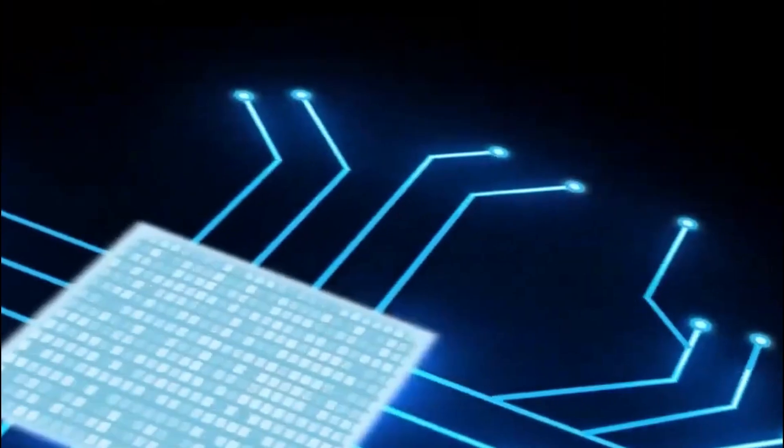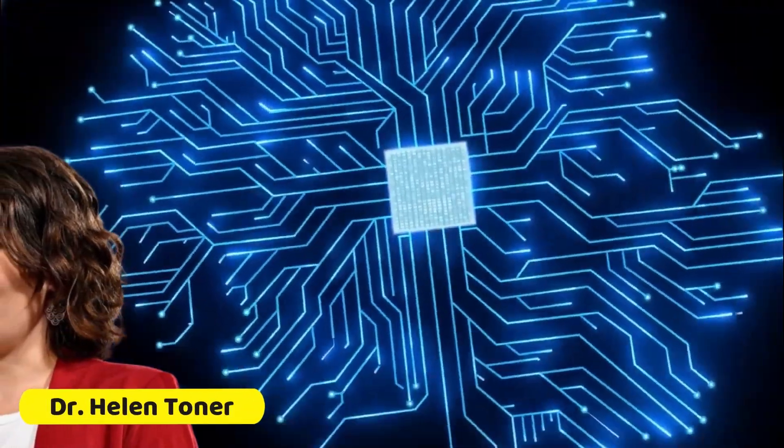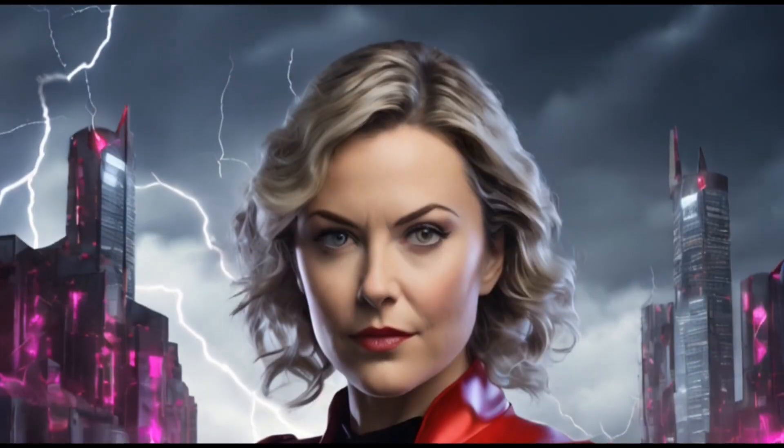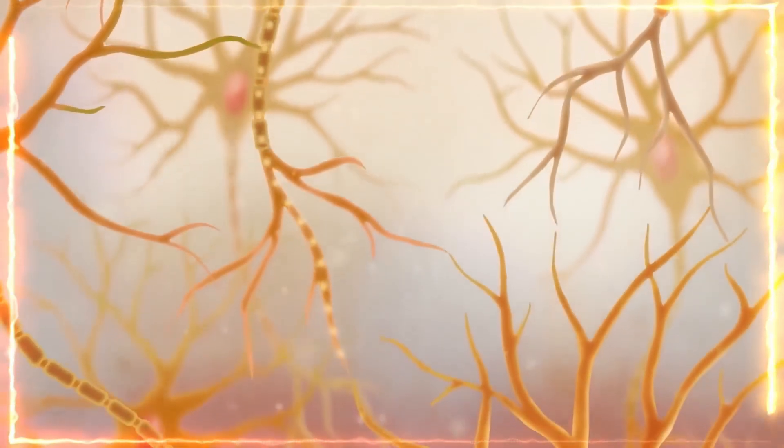We've also got our cybersecurity superhero, Dr. Helen Toner, joining the party. She's the brainy watchdog making sure Neuralink's tech fortress is secure. It's like having a high-tech moat around your castle of thoughts.